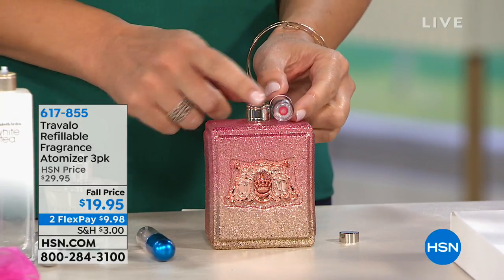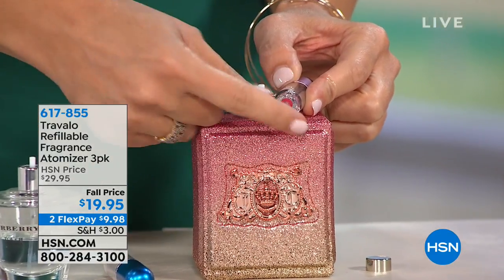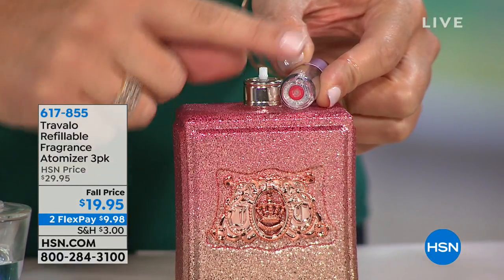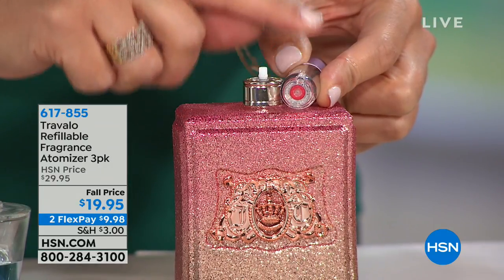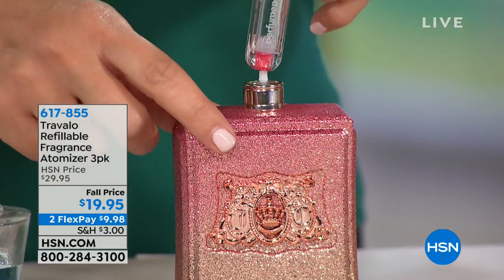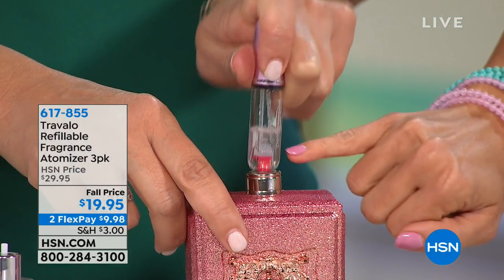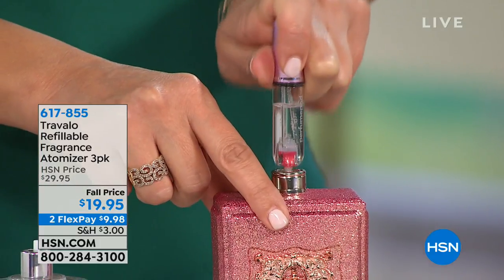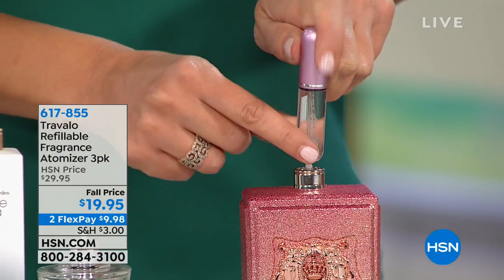Those spray fragrance nozzles simply pop right off. Then you take the Travelo and line it up with the Genie-S technology system. See that red circle — that is a patented system unique to Travelo. There are other perfume pods on the market mimicking them, but Travelo is guaranteed not to leak because of this patented system, and nobody else has it. You simply line up the Genie-S technology right with the nozzle and start pumping, and you can see the fragrance going from the big bottle right into your Travelo.